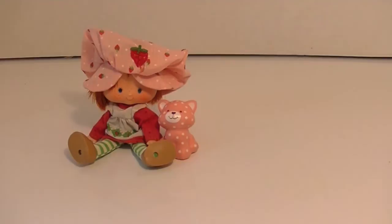Hi guys, it's Robin, and for today's Throwback Thursday I want you to meet a very special friend of mine. This is Strawberry Shortcake — one of the original dolls. She's not my original Strawberry Shortcake, but she is one I got on eBay recently, and I can't tell you how happy I am to have her again.